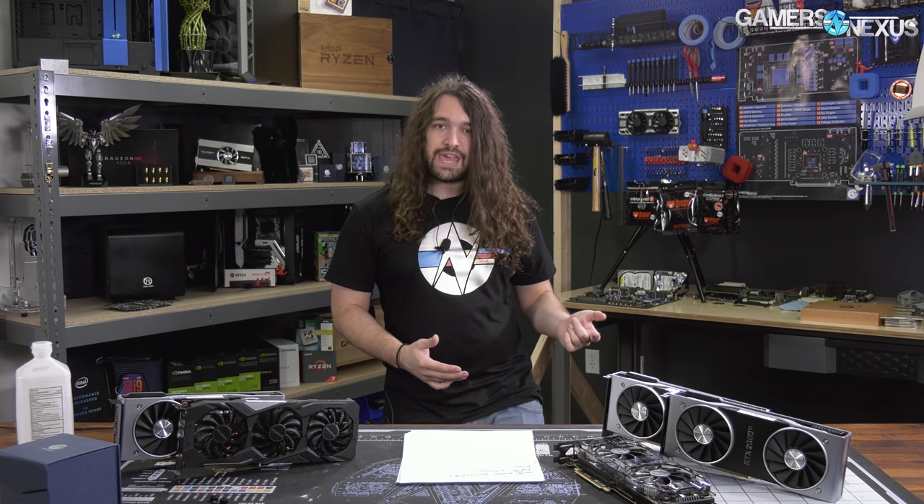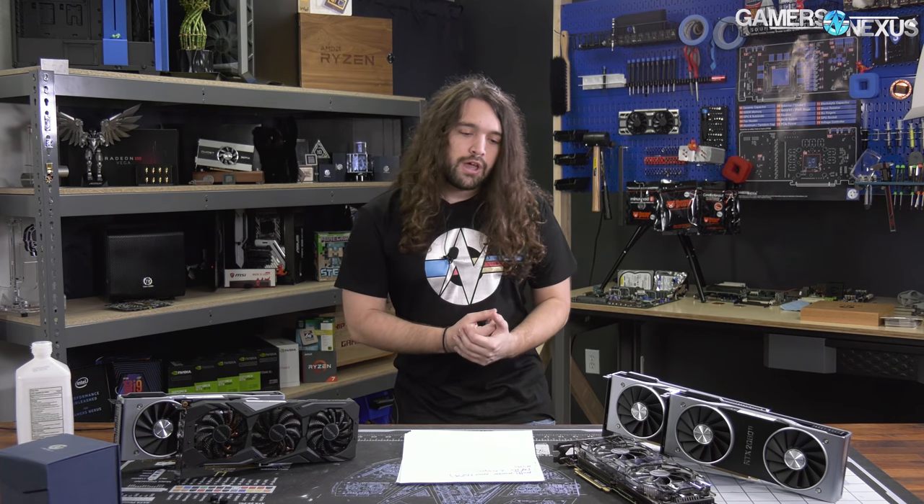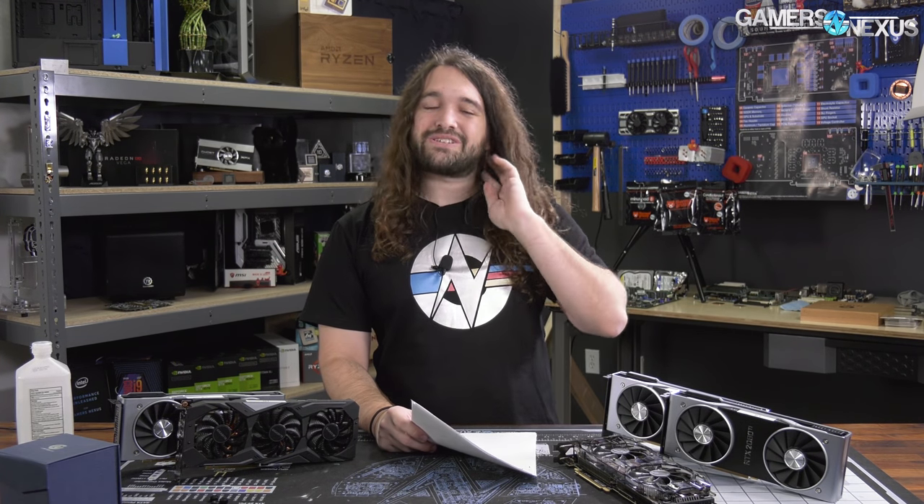We saw a BSOD once or twice back during our review of the 2080 and 2080 Ti on the same 60 Hz G-Sync display. But when you're reviewing a product there are so many things that could be wrong — the OS, the CPU, an overclock, a software or driver issue — and without the ability to consistently reproduce it, we can't pinpoint it as an Nvidia fault. So we moved on because it didn't happen anymore. But this is actually the exact same issue you all are seeing, and apparently it was a much greater deal than we knew at the time.